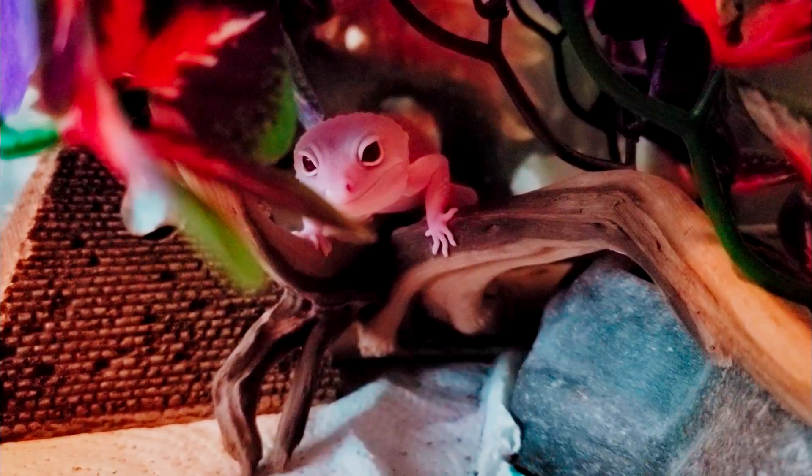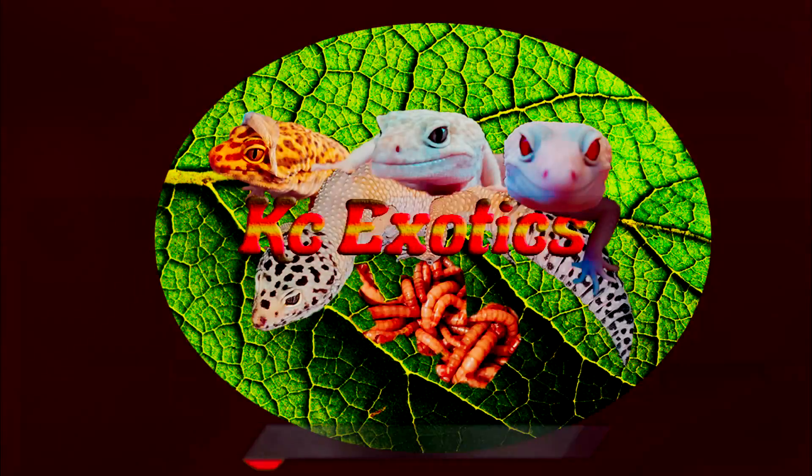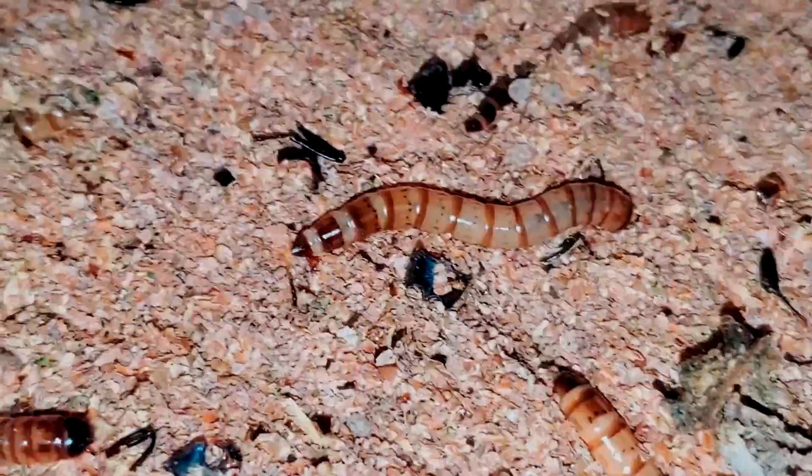Hey guys, I know it's been a minute, and I know you guys are probably tired of hearing me say that at the beginning of every video. But today I wanted to talk about a few superworm myths that I have been asked about a million times, and have seen a lot of misinformation about.